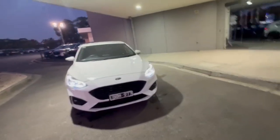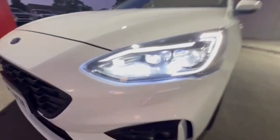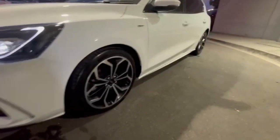G'day guys, thanks for checking out our Just Drive 2019 Ford Focus ST Line. Out the front you do have your projector style headlights, daytime running lights, really nice and tidy on the nose of the car and coming down the passenger side.